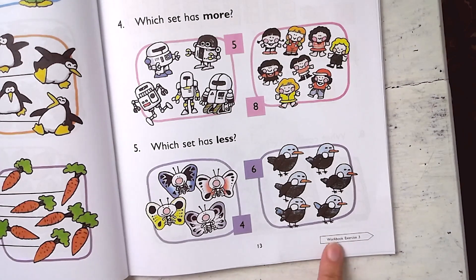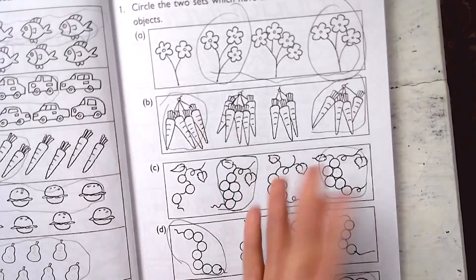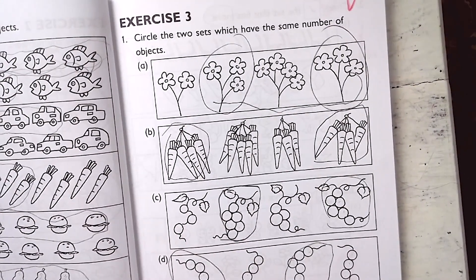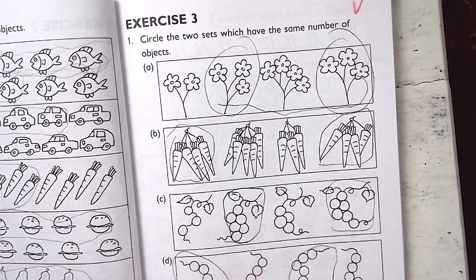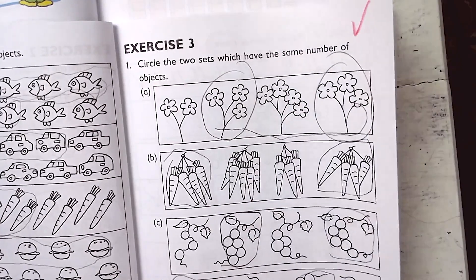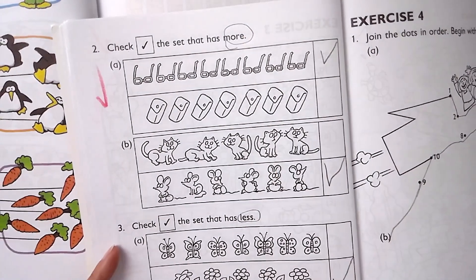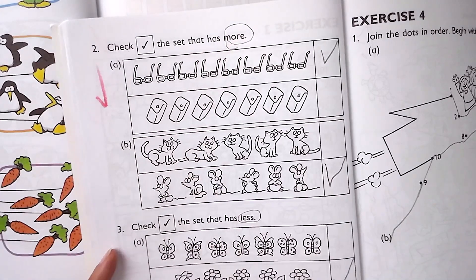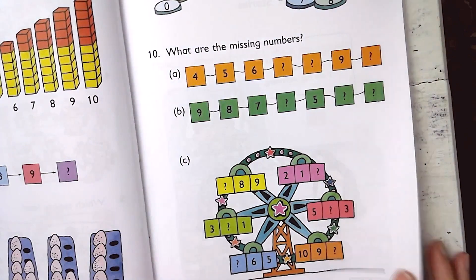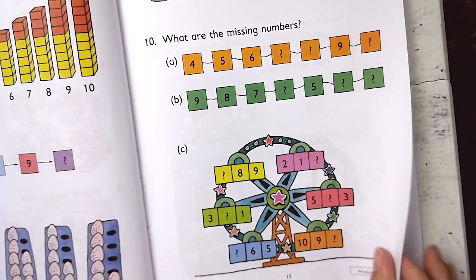They show how students can draw lines and make a set, teaching vocabulary like more and less. At the bottom of the textbook, it directs you to the corresponding workbook exercise. The workbook is not in color, but you could color it if you have an early finisher. Exercises ask things like circling two sets that have the same number of objects, and they continue to enforce words like more and less. They also give more color pages covering finding missing numbers, counting forwards or backwards.